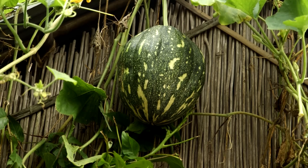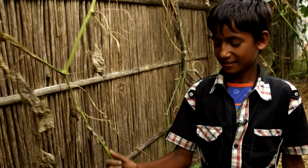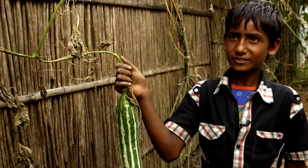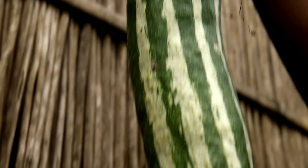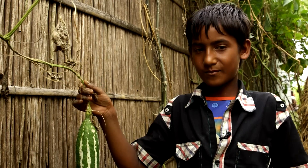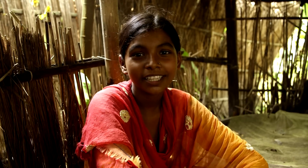And we also sell some of the compost. We use some of the compost to grow this type of vegetable. The name of the vegetable is jinga. I like it very much. The one I like most is tomatoes.